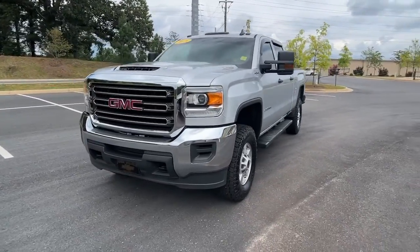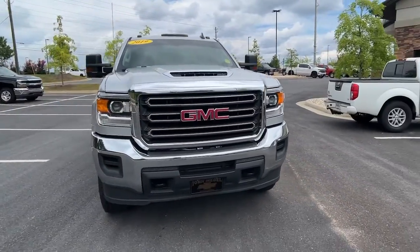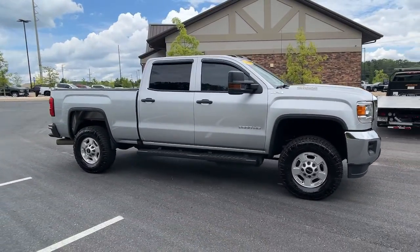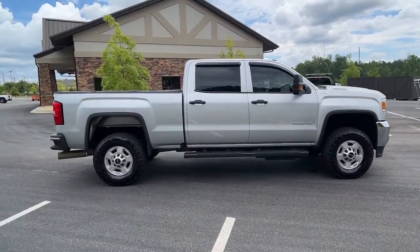Take a moment to check out the 2019 GMC Sierra HD. With less than 90,000 miles on the odometer, this vehicle stands out from the rest.